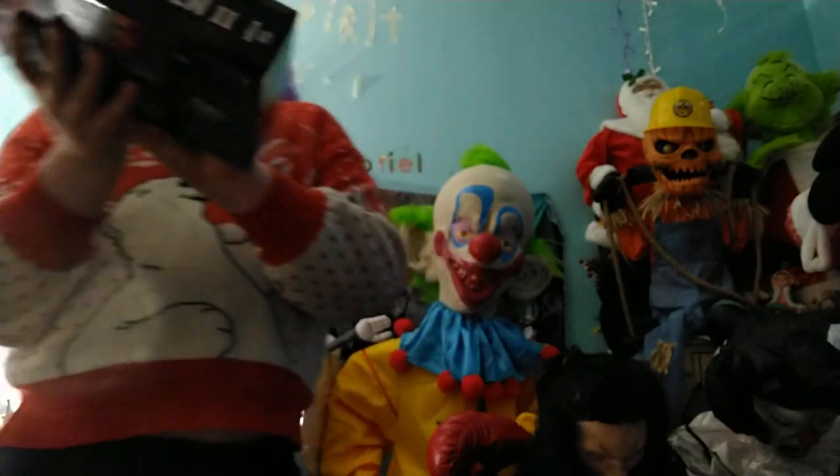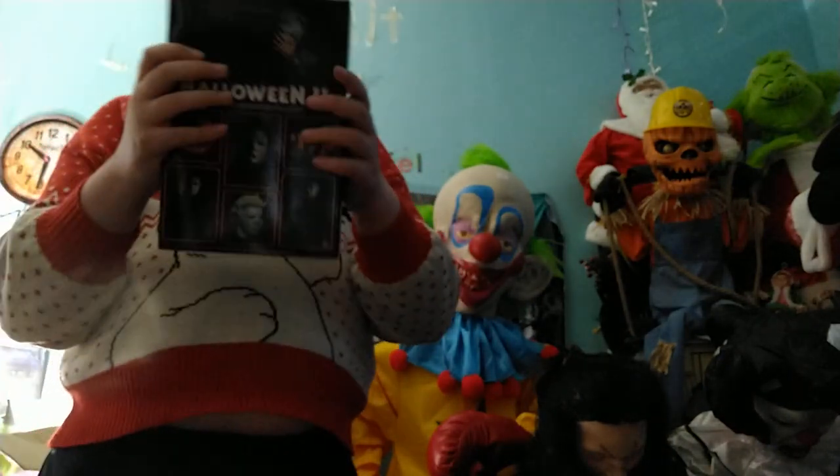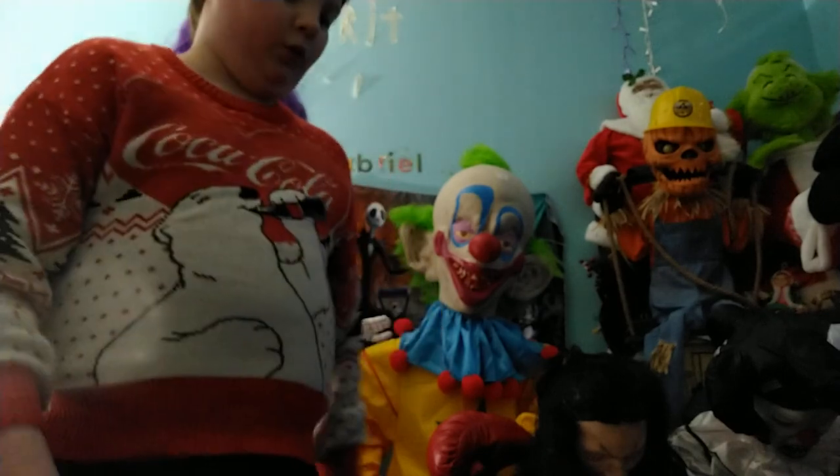My mom got this one and I got the other one that I'm about to show you. Very, very cool.